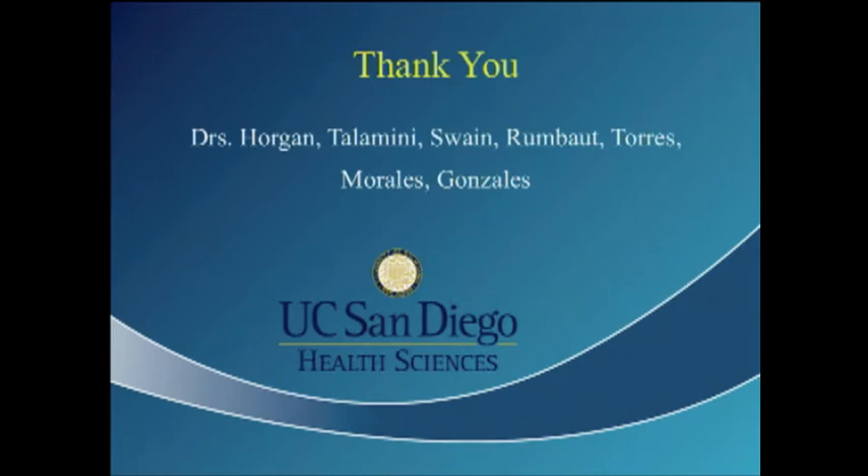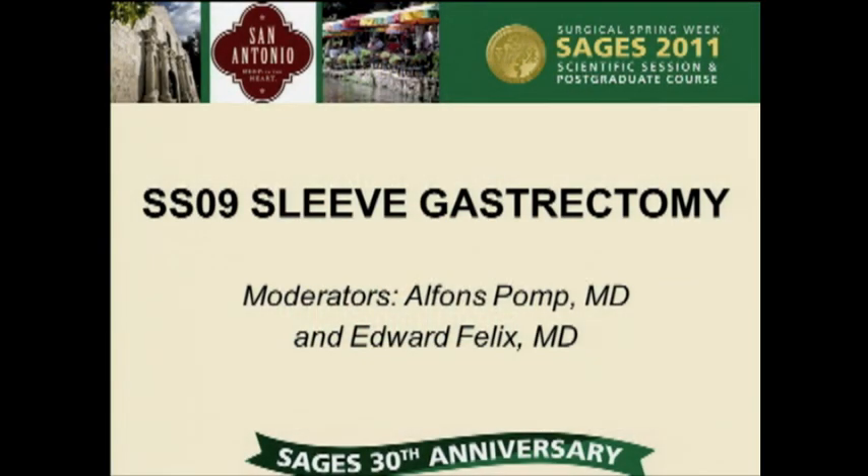Thank you for an interesting and provocative discussion — thinking outside the box. In your original series of 13, there was one exclusion due to an unexpected finding. Where in the series were those two explants — were they early? They were in the middle: patients 3 and 6 or 7. So I'm curious about saying there were no adverse events — if of 12 patients you explanted 2, that would be about a 15% adverse event rate. We considered adverse events in terms of medical long-term sequelae. Nausea was treatable in most patients, but you're right — those could be considered adverse events if we had to explant the device. I should probably restate that.